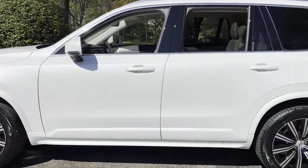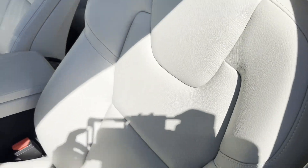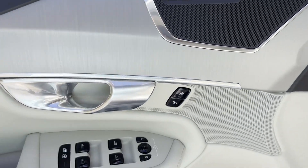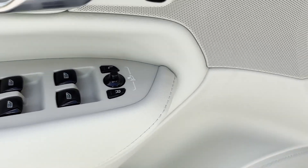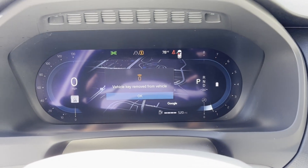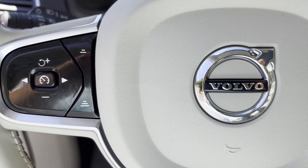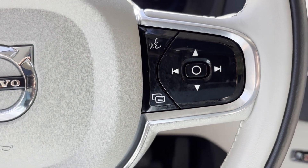You'll absolutely love all of the included premium features such as Cross-Traffic Alert, Lane Keeping Assist, Side View Mirrors with Turn Signals, Lane Departure Warning, Wi-Fi Hotspot, Satellite Radio, Navigation, Turbocharged Engine, Multi-Zone Air Conditioning, Blindspot Monitor, All-Wheel Drive, Parking Aid Sensor, Third-Row Seating, Heated Side View Mirrors, and Panoramic Roof. Come in now.